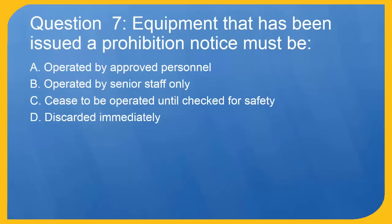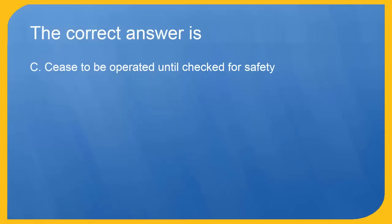Question 7: Equipment that has been issued a prohibition notice must be: A. Operated by approved personnel. B. Operated by senior staff only. C. Cease to be operated until checked for safety. D. Discarded immediately. The correct answer is C. Cease to be operated until checked for safety.